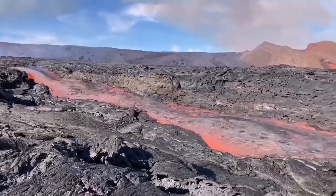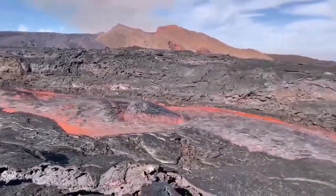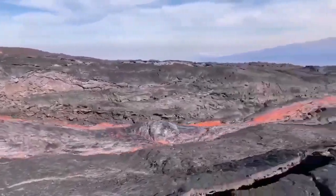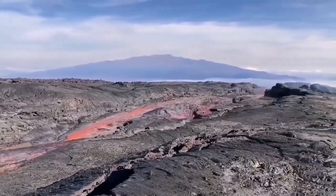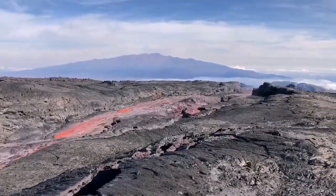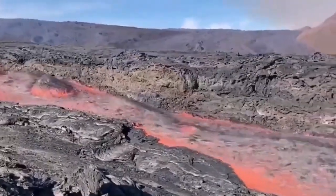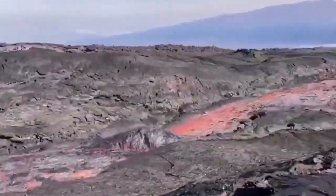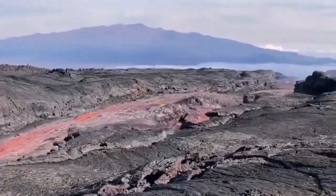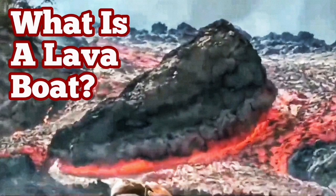This is from the La Palma eruption of 2022, and as you can see it is flowing very rapidly, carrying the raft with it. These are rafts — or lava boats — carried by the flow of the lava. As you can see here, it's quite deep, actually probably five to six meters deep, with solidified sides. So it can be carried a long distance when the volume is high enough.